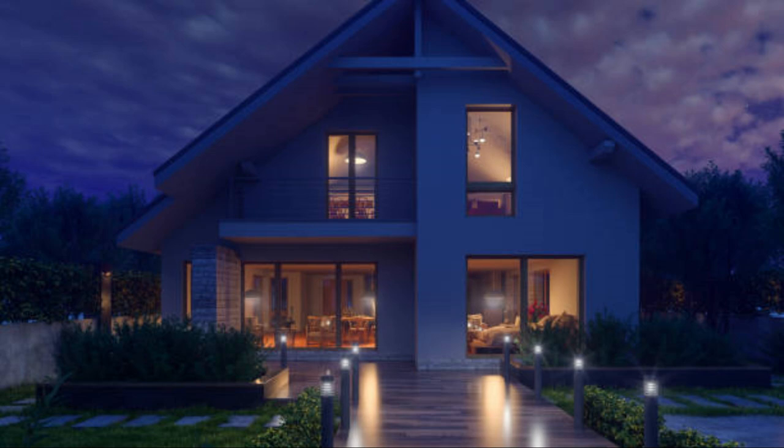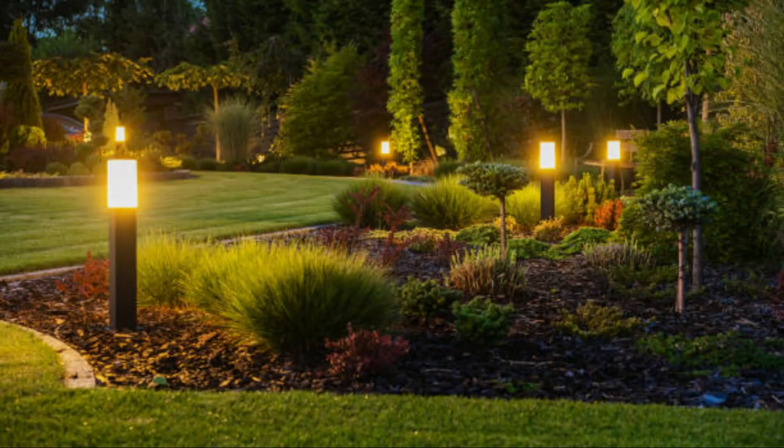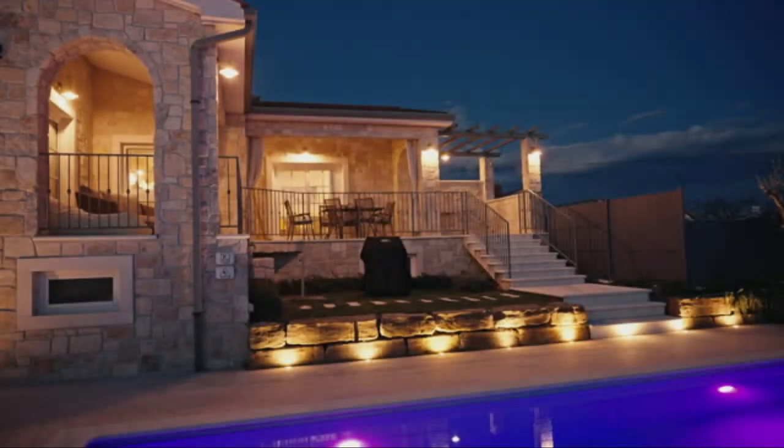Spotlights and floodlights are used to highlight specific features in your garden, such as trees, sculptures, or water features. Spotlights provide focused beams of light, while floodlights cast a wider, more diffuse light.